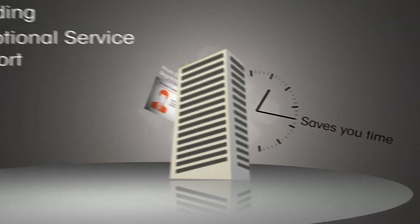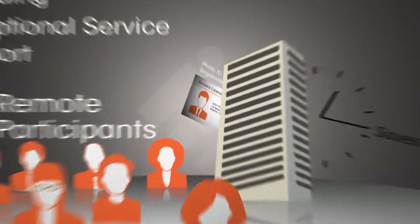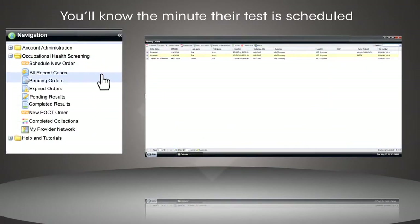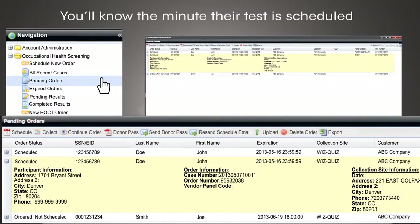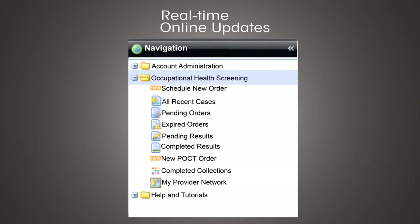It also provides exceptional service and support for your remote participants. And since it's all handled online, you'll know the minute their test is scheduled. You will have access to real-time online updates at every stage of the process.